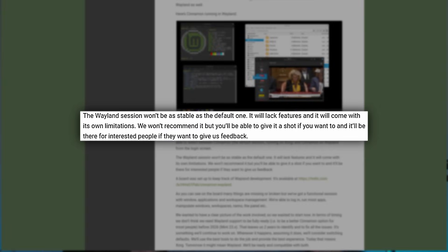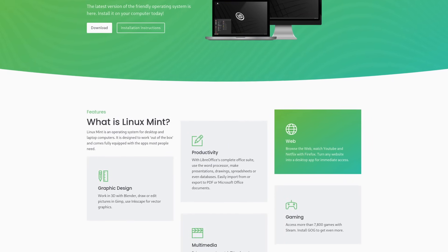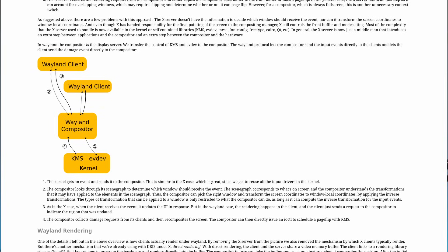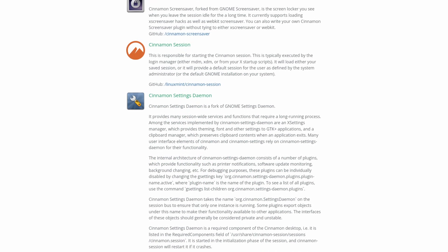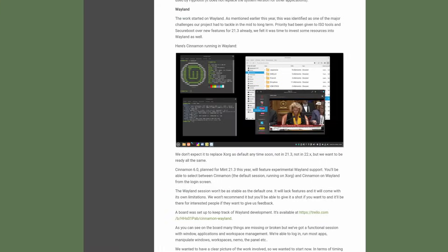They also say that the Wayland session won't be as stable as the default one, and it will lack features and come with its own limitations — so they don't really recommend it, but you will be able to give it a shot. You can provide feedback, bug reports, and suggestions, which is really cool. It's great to see Cinnamon working on Wayland support because with GNOME having Wayland support, KDE having Wayland support, and WL roots, there's a lot of progress. There had always been a question of whether Cinnamon would survive when Wayland comes around, since this is not an if — it's a when. Cinnamon is a great desktop, especially for people switching from Windows to Linux.